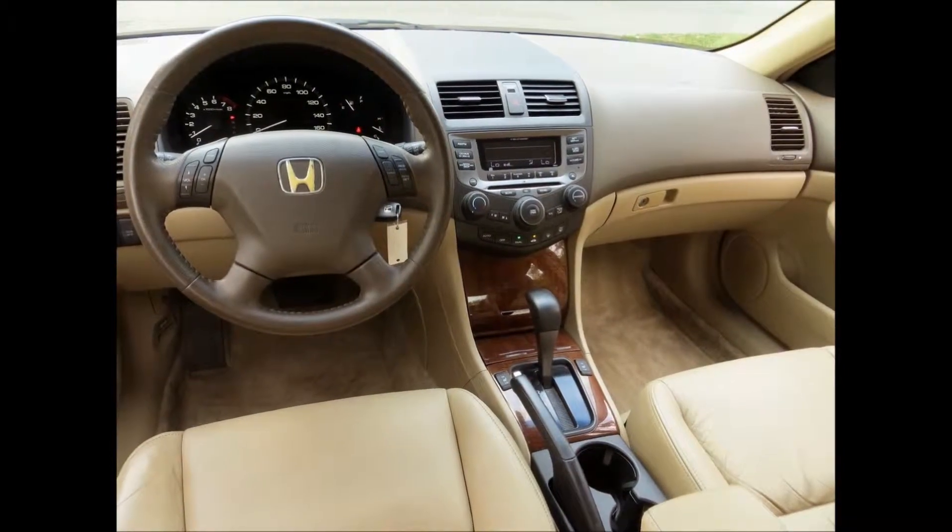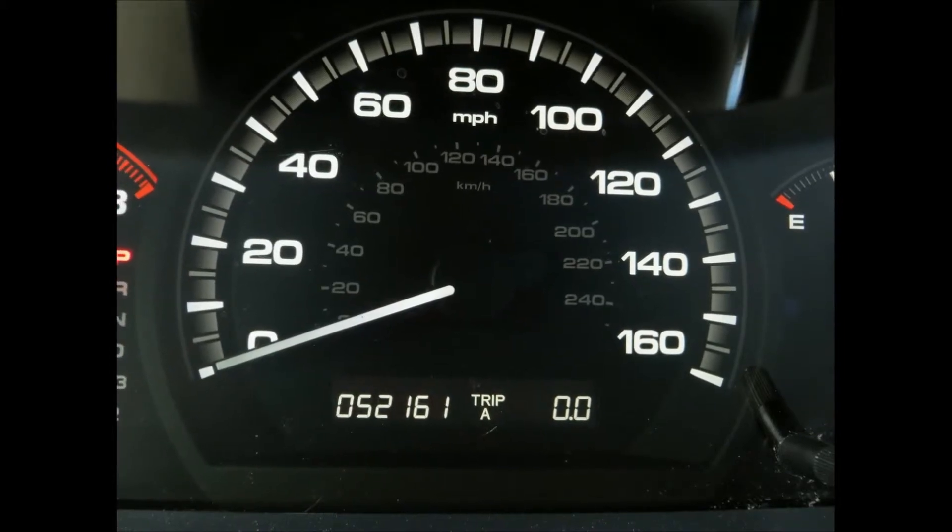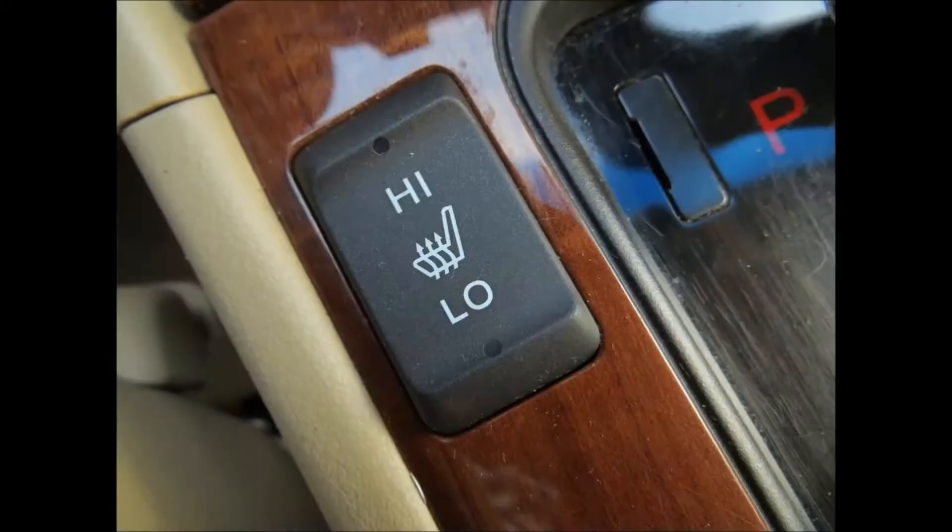It's a beautiful car. If you're looking for a car to get you to work that's reliable and has low maintenance costs, the Honda Accord is always a solid choice.